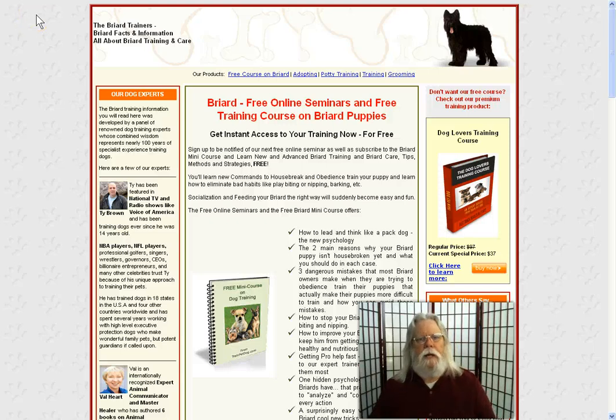Hey guys, Desert Rat Dan here of drdreviews.com. And if you're looking for information on the briard, this is the right video.